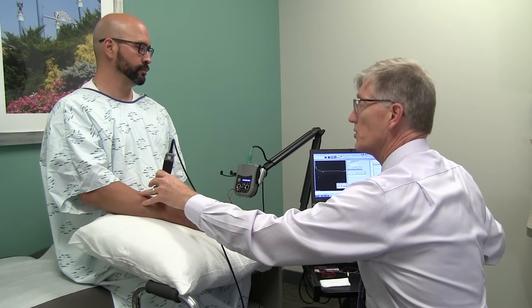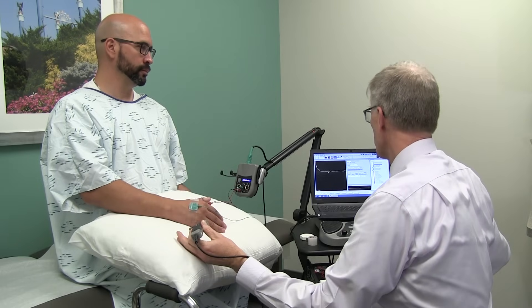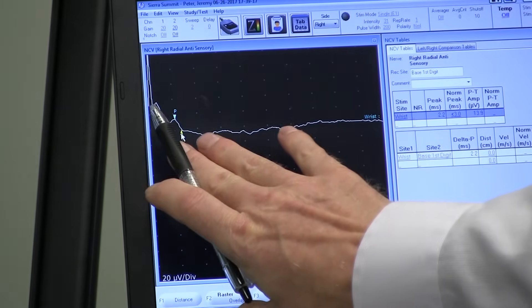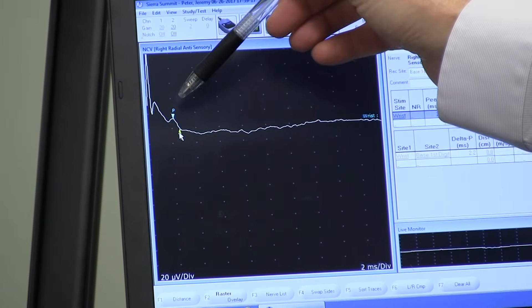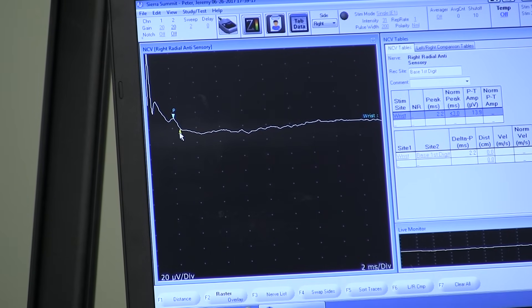I'm going to go one more shock, a little stronger. You notice it didn't get much bigger, so now we're going to check how big that response is. The shape, size, and speed of that bump give us clues about a nerve cell body that's actually located about a half inch off your spinal cord, up around where your ear joins your head.